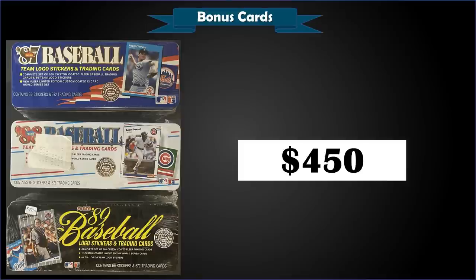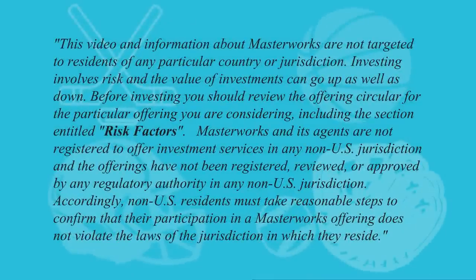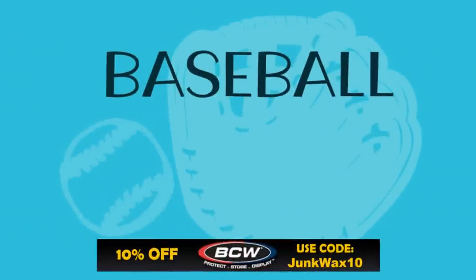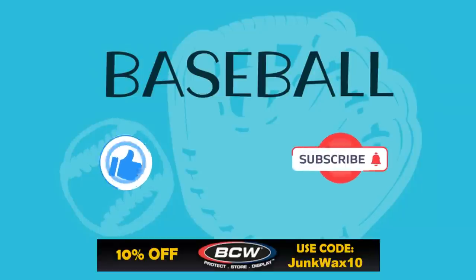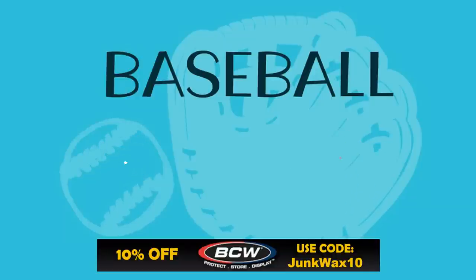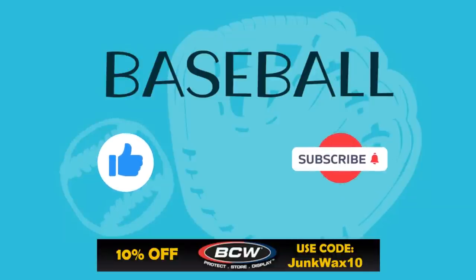That's it for the video! Let me know in the comments below what your favorite cards were. If you have a quick second, please hit that like button — I truly appreciate the support. Check out the affiliate links in the description below — we have eBay Partner Network links for various search results specific to the video. We also have a link to BCW Supplies where you can save 10% with the code JUNKWAX10, and a link to the Market Movers app where you can use the code JWI to get your first month for just one dollar. As always, enjoy the rest of your day and keep collecting — thank you!